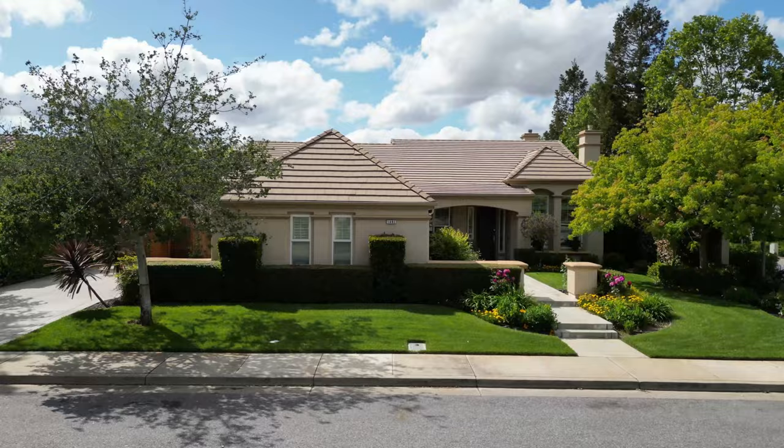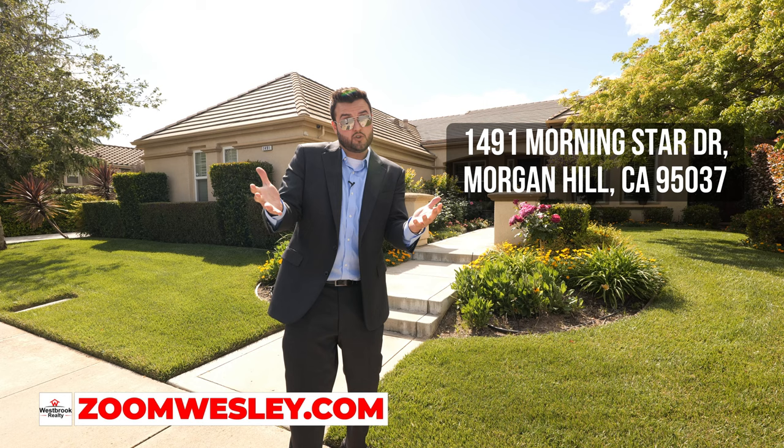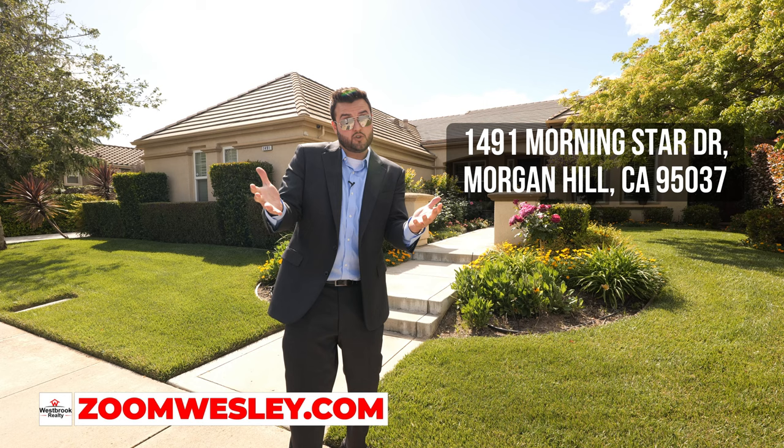Thank you guys so much for watching this video. If you want to see more like this, be sure to subscribe to our channel, or reach out to me if you're interested in something like this — I'll give you a tour, and if not this one, I'll find you something else. My contact info is down below. Thanks again for watching, I'll see you later!